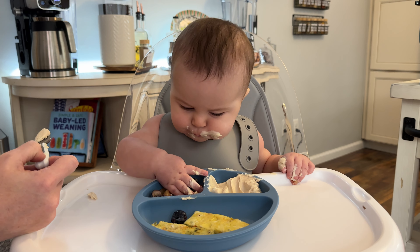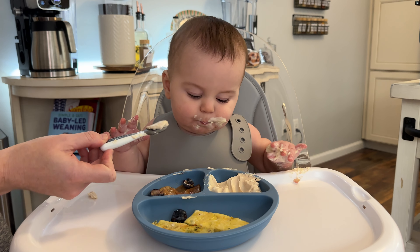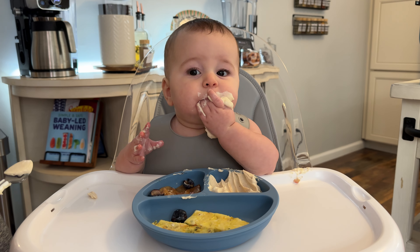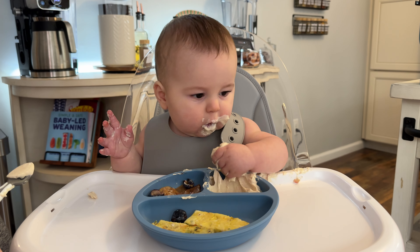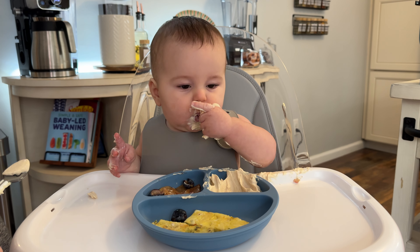What do we think? Do you want to use the spoon? We're ready — we're just shoveling. That works too, buddy. Good job.